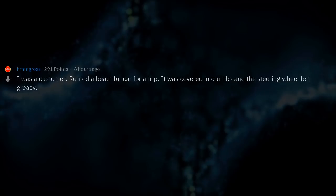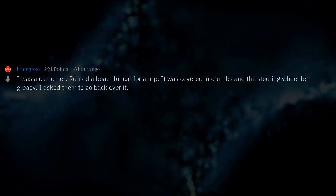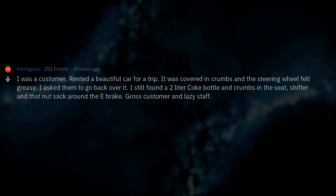I was a customer — rented a beautiful car for a trip. It was covered in crumbs and the steering wheel felt grimy. I asked them to go back over it but still found a 2-litre Coke bottle and crumbs in the seat, and gunk around the shifter and e-brake area. Gross customer and lazy staff.